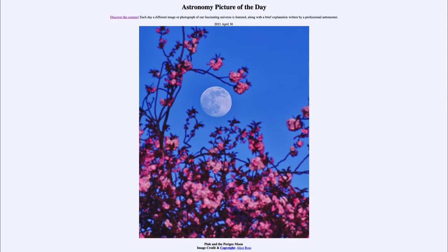The moon is actually bright enough that you can see it during the day. It is not overwhelmed by the brightness of the sky, unlike stars, which are just not bright enough to be seen during the day.